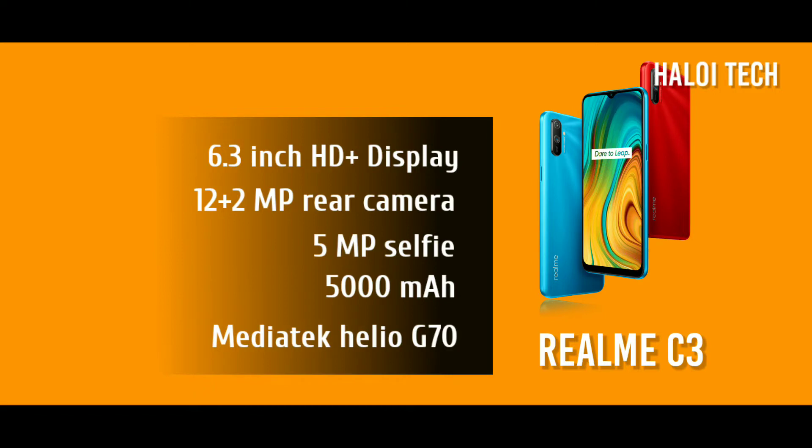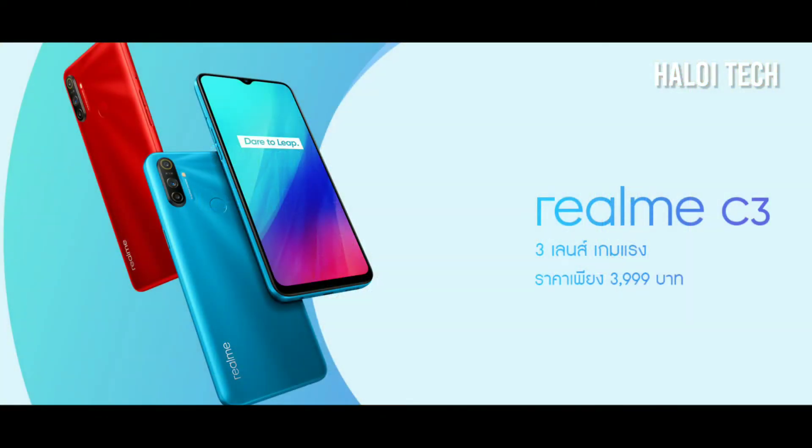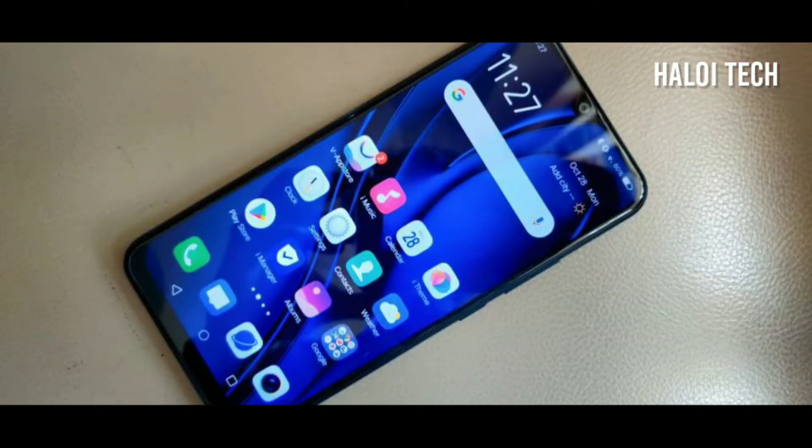This phone has 3GB RAM and 32GB storage. You will be able to play games with the Realme C3. The next phone is called the Vivo U10, which has a 6.35-inch HD display.